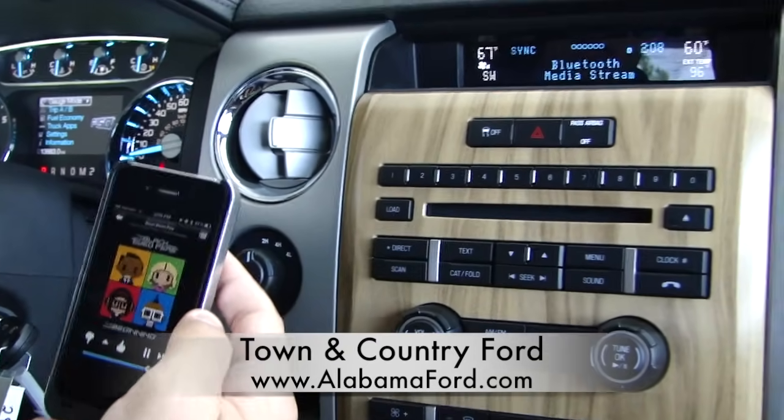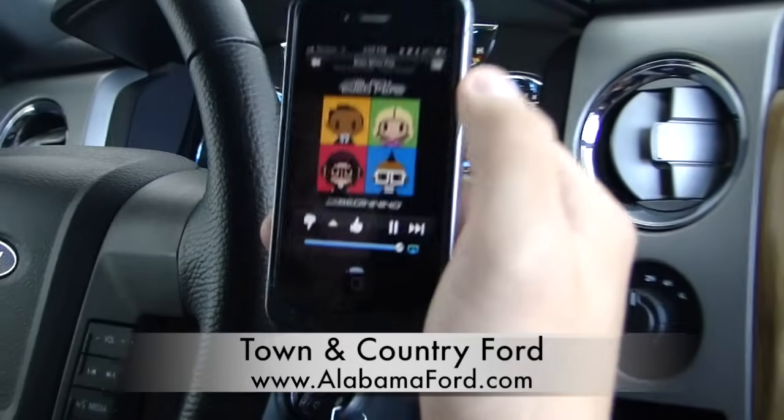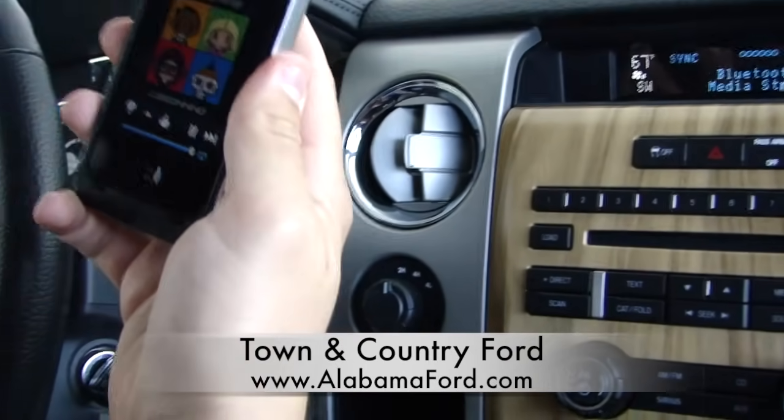It's amazing how they can do that — you are streaming music from the internet to your phone, and then your phone wirelessly to the SYNC system. Notice there's no wires.